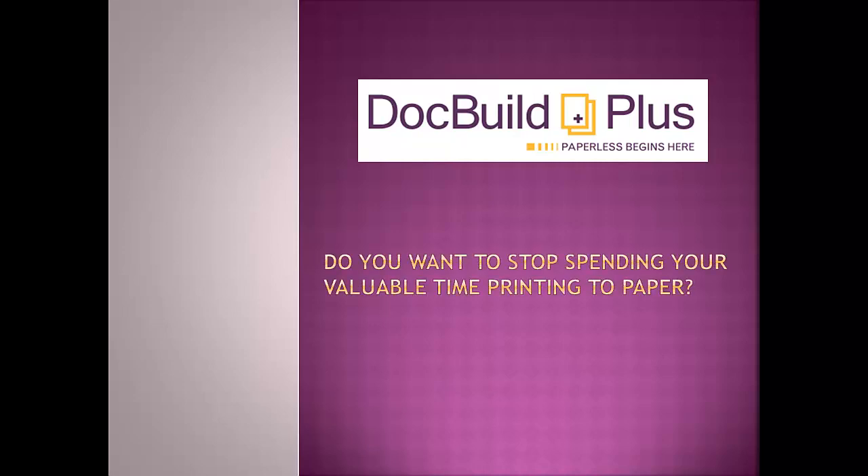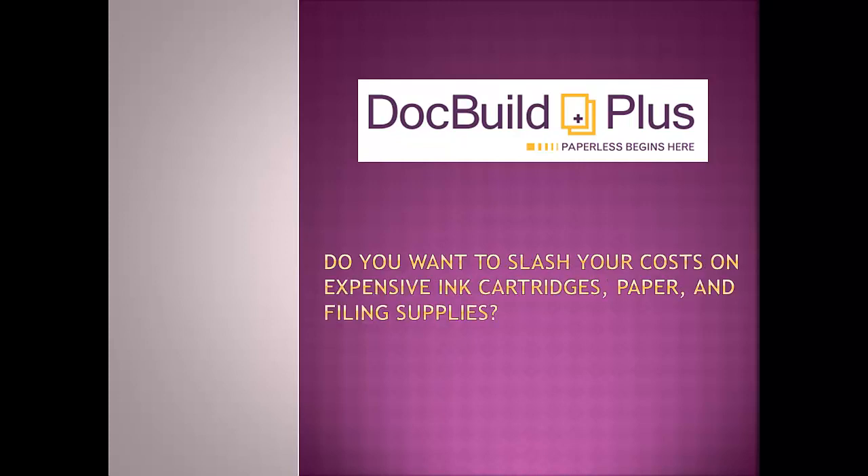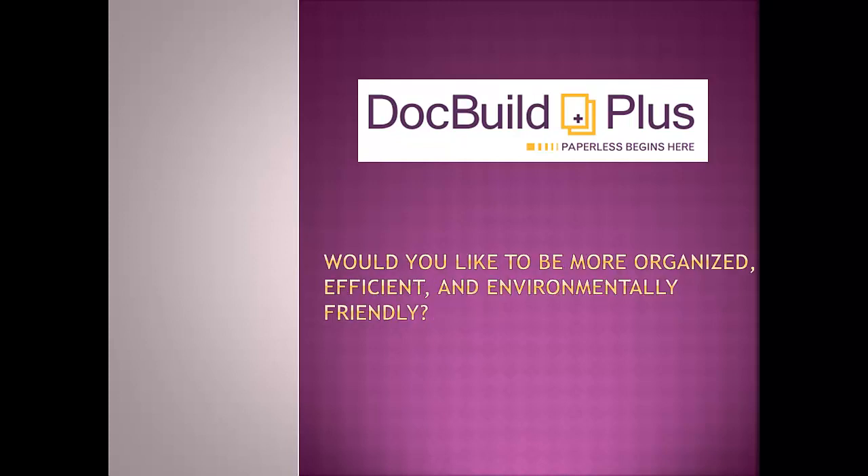Do you want to stop spending your valuable time printing to paper? Do you want to slash your cost on expensive ink cartridges, paper, and filing supplies? Would you like to be more organized, efficient, and environmentally friendly?